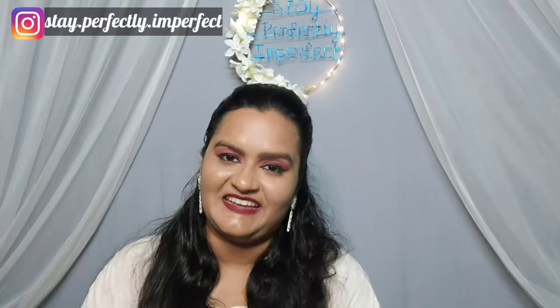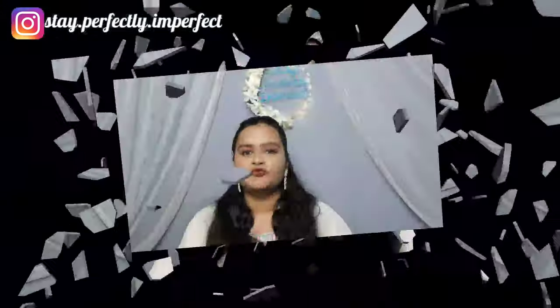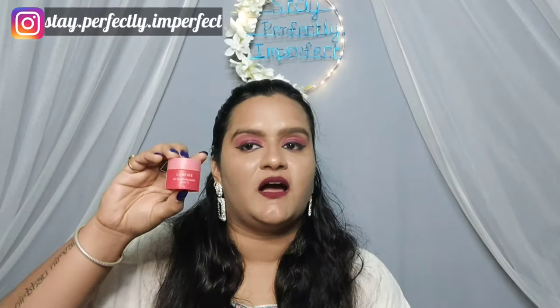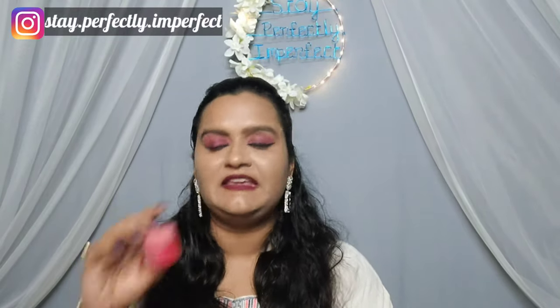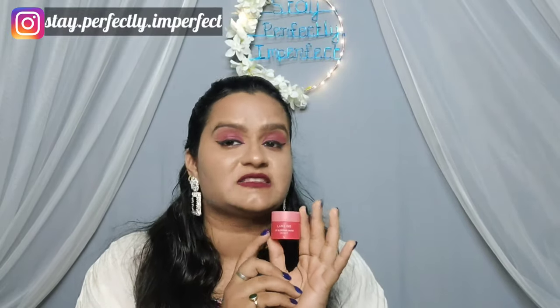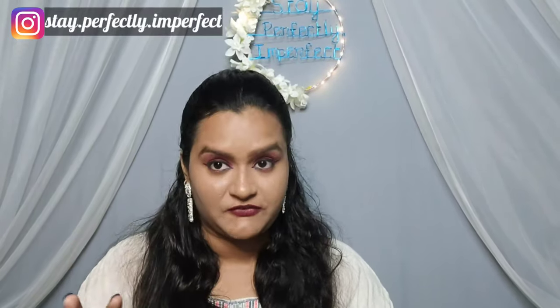So without wasting any further time, let's get started. I am going to talk about this product — this one. It is the Laniage Lip Sleeping Mask. It comes in two variants. One variant is priced at Rs. 1150, and the other one I have here is an 8 gram product priced at around Rs. 500 to 550. The bigger product costs Rs. 1150 and it comes with an applicator, but unfortunately there is no applicator in the smaller one.